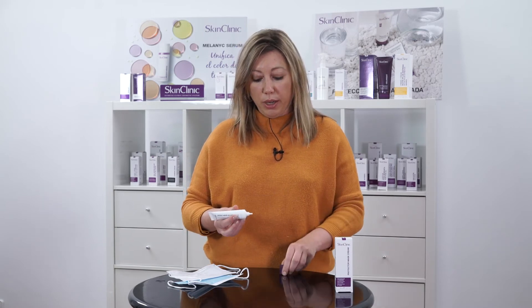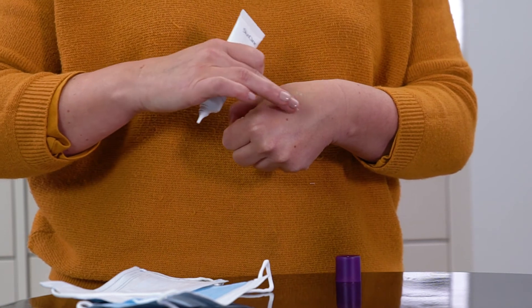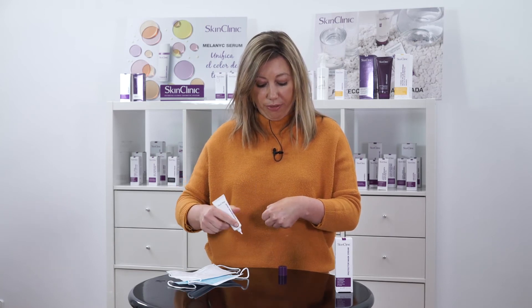Apart from the absorption, I'd like to show you the color of this cream, which is a little bit gray due to the content of Micro Silver. As you can see, this is how the absorption looks and the easiest way to spread it — in this case on our hand, but it will be the same on our face.